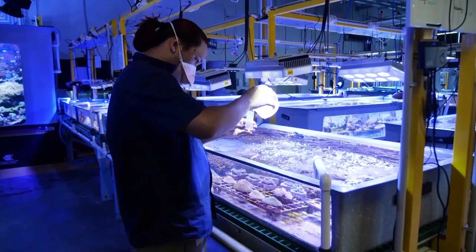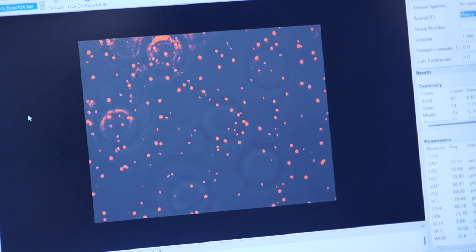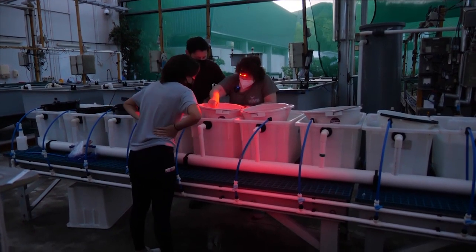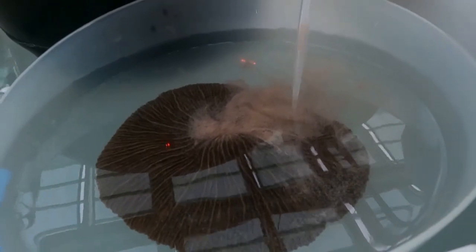Cryogenically frozen coral can be stored and later reintroduced to the wild, but the current process requires sophisticated equipment, including lasers. Scientists say a new lightweight cryomesh can be manufactured cheaply and better preserves coral.